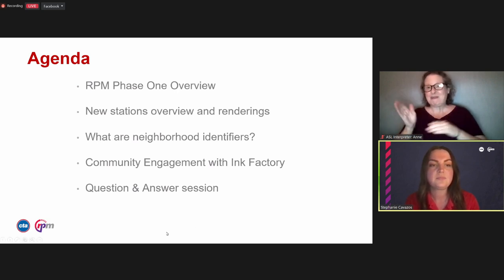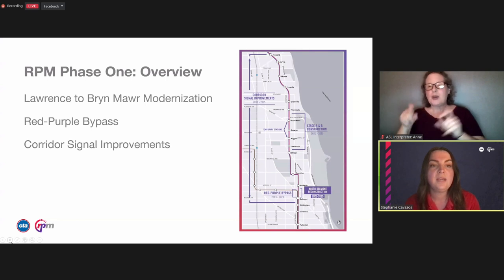The RPM Phase 1 project includes three areas of work: the Lawrence to Bryn Mawr Modernization Project, the Red-Purple Bypass Area, and the Corridor Signal Improvement Project. The Lawrence to Bryn Mawr Modernization Project consists of a complete rebuild of the Lawrence, Argyle, Berwyn, and Bryn Mawr stations, making them fully ADA accessible. That also includes the rebuild of adjacent tracks and support structures through the 1.3-mile footprint, and the removal of the 100-year-old embankment wall from Leland to Ardmore. The switch to Stage B marked the halfway point of this project, with expected completion in 2025.